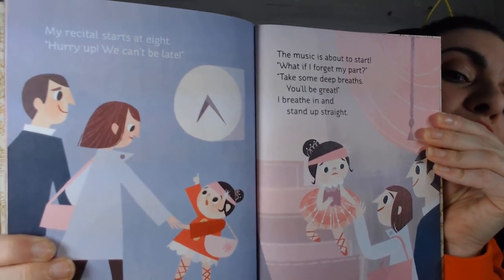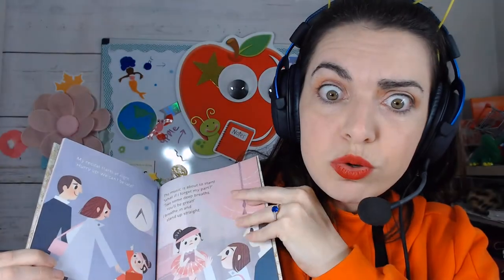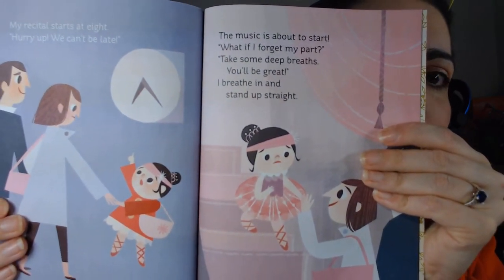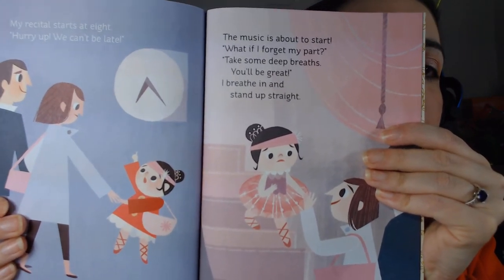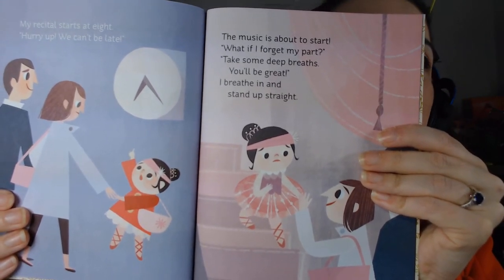'My recital starts at eight, hurry hurry hurry, we can't be late!' You don't want to be late — they will not wait. 'The music is about to start, what if I forget my part?' Take some deep breaths — you'll be great! 'I breathe in and stand up straight.'